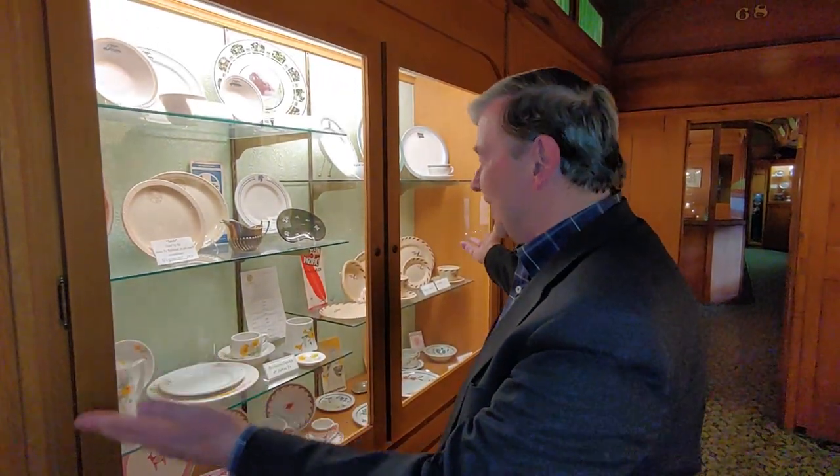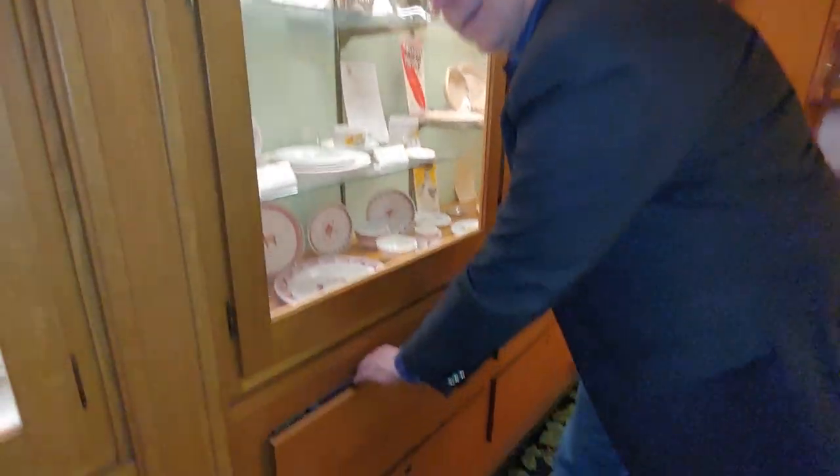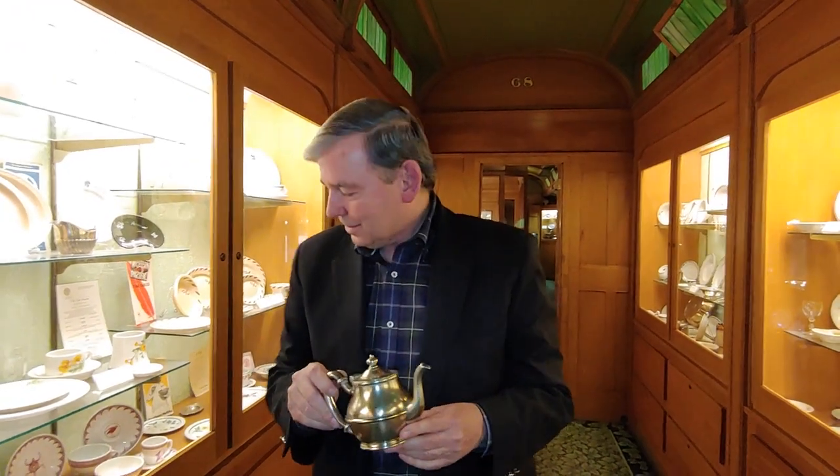We're in the China Car in the Lake Superior Railroad Museum, very popular with our guest visitors when we're open. They enjoy looking at all the great china on display in the cabinets, but very few get to look at what's stored inside the drawers — over 35,000 pieces of railroad china, accoutrements for the table like creamers and silverware and maybe even an egg cup. We'll take a look inside these drawers and show you some real historic artifacts from the golden age of railroad dining.